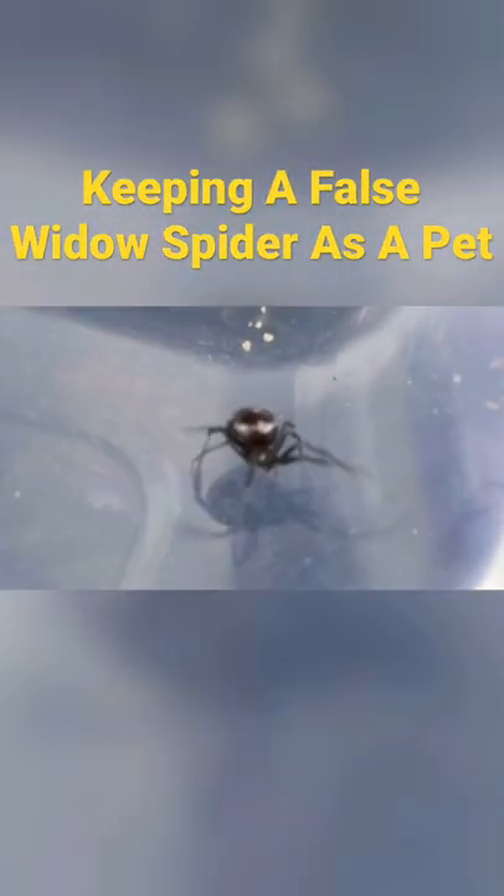I'm really excited. I caught another black widow spider, or well, so I thought. Turns out this is actually a false widow spider.